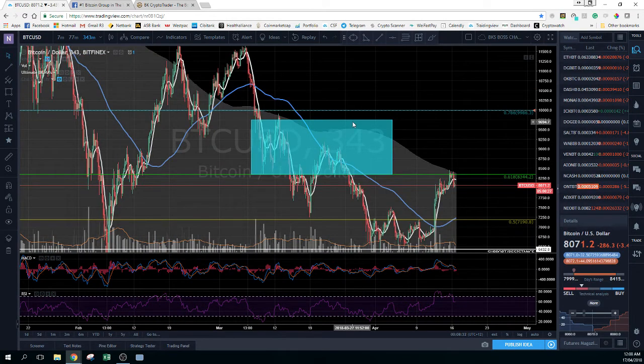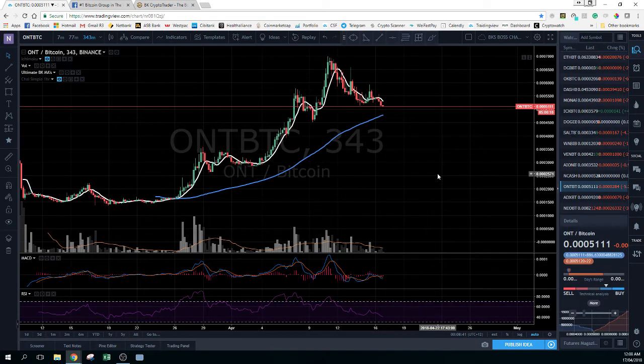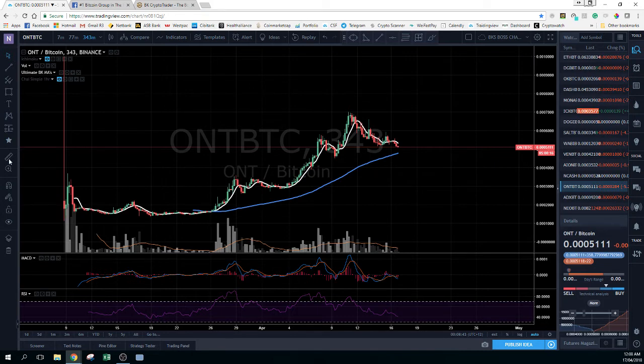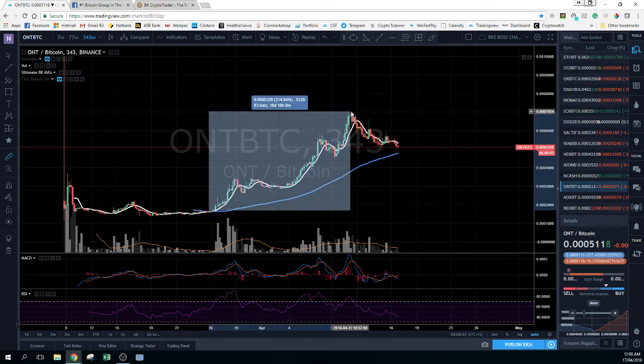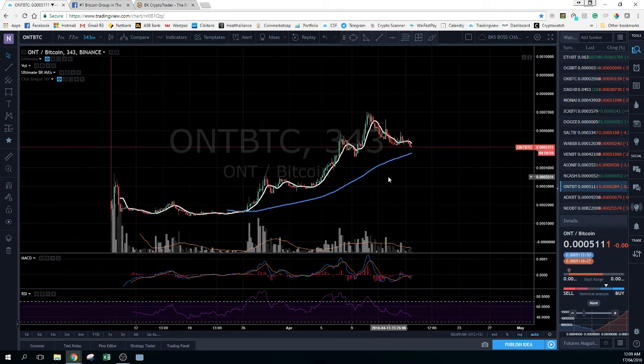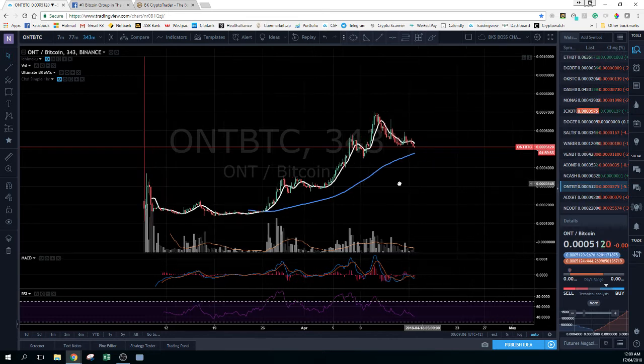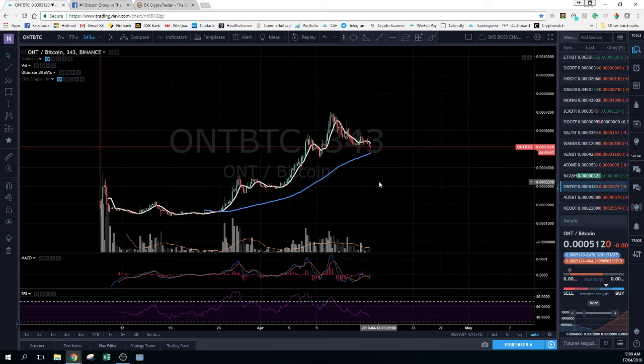Now, this is one example. I'm just going to quickly jump into another chart which is ONT, and I'm going to run through it one more time for you. This has been a coin that's been running pretty wild since it basically came out to the market. If we go back to the end of March, it did a 304 to 410 percent jump in two weeks, which is pretty impressive.